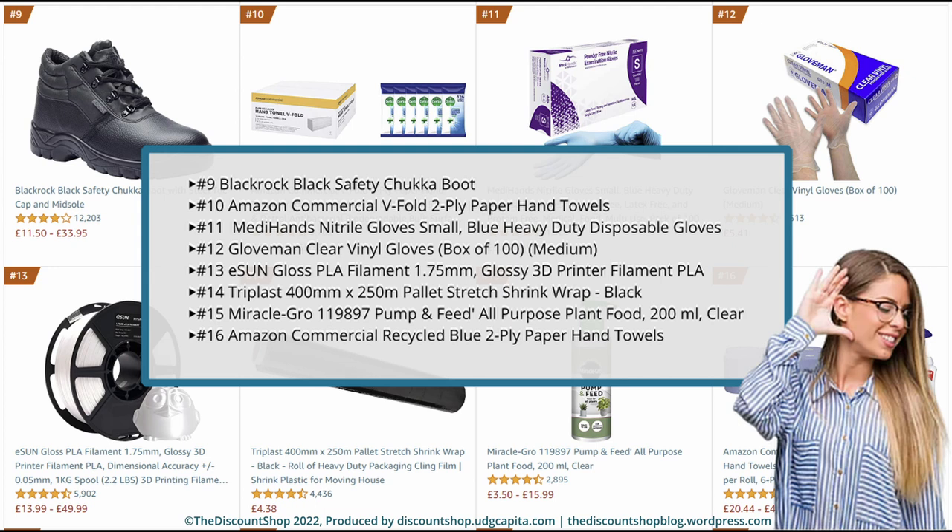Number 11. Medihans Nitrile Gloves Small, Blue Heavy Duty Disposable Gloves, Powder-Free, Latex-Free, and Protein-Free, Medical, Food, Multi-Use, Pack of 100. Rated at 4.4 out of 5 stars with a total review of 1,324. And it is priced £9.79. Number 12. Gloveman Clear Vinyl Gloves, Box of 100, Medium. Rated at 4.6 out of 5 stars with a total review of 1,613. And it is priced £5.41.